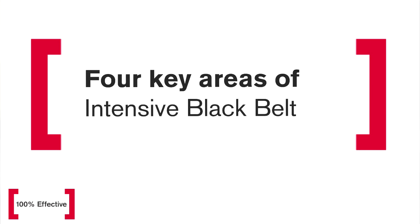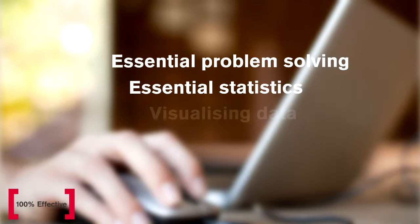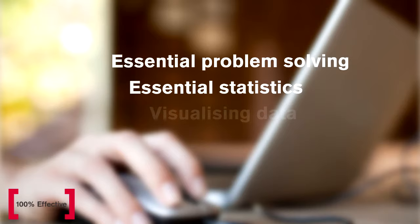Typically the course has four key areas. First of all, we give you work before the course even begins. We ask you to complete our entire online Green Belt training course, as well as cover some essential problem-solving tools and techniques, some essential statistics, and some essential visualising data topics.